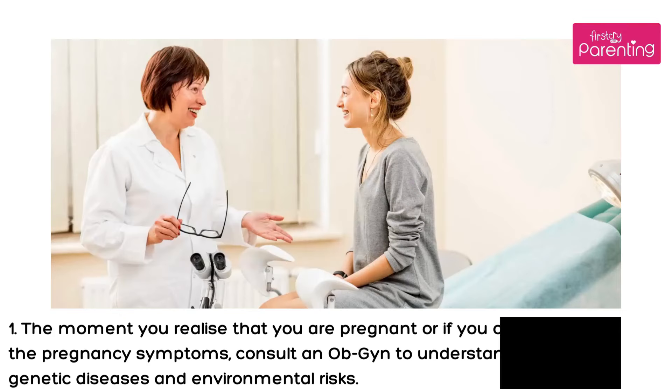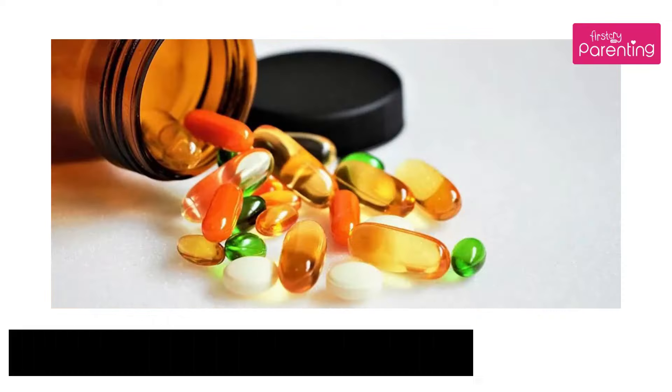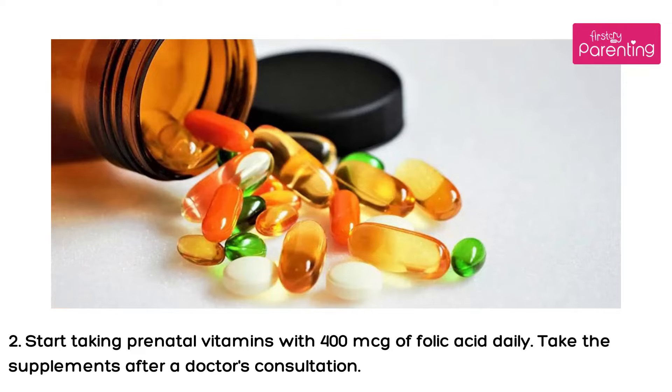Do's: 1. The moment you realize that you are pregnant, or if you observe any of the pregnancy symptoms, consult an OB-GYN to understand all about genetic diseases and environmental risks. 2. Start taking prenatal vitamins with 400 micrograms of folic acid daily. Take the supplements after a doctor's consultation.